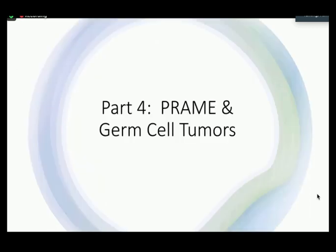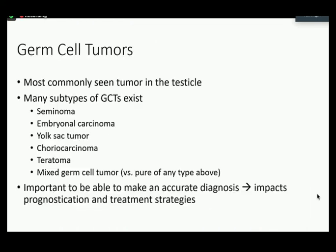This is the last part of my talk, on the topic of PREM and our research on germ cell tumors. Germ cell tumors are the most commonly seen tumor in the testicle, and there are many subtypes including seminoma, embryonal carcinoma, yolk sac tumor, choriocarcinoma, teratoma, and mixed germ cell tumor. It's very important to make an accurate diagnosis because it impacts prognostication as well as treatment strategies — seminomatous tumors are typically more responsive to treatment and have better prognosis compared to non-seminomatous tumors.